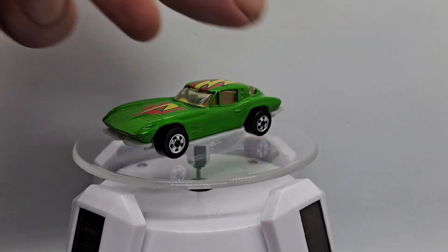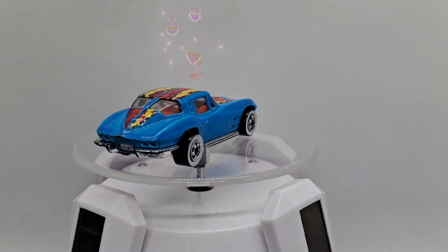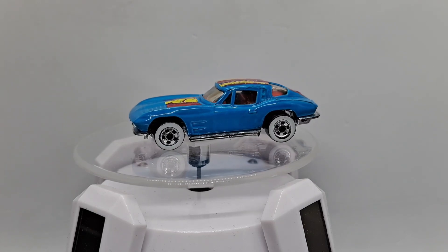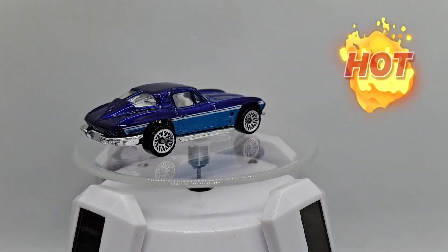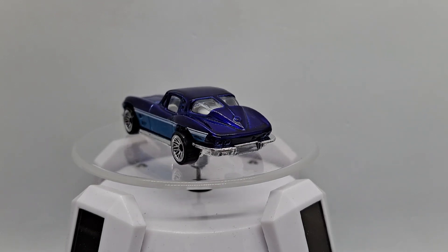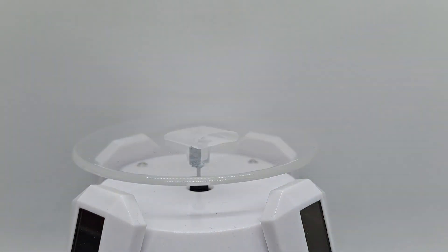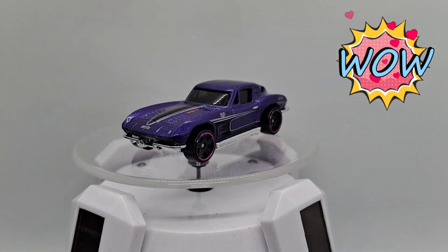Alright, we have the dark light blue version — beautiful car, the 63 Corvette. Dude, if I had a choice I would choose this one to have in my garage. Look at that.